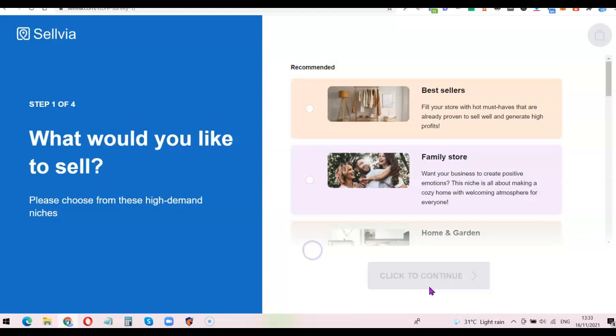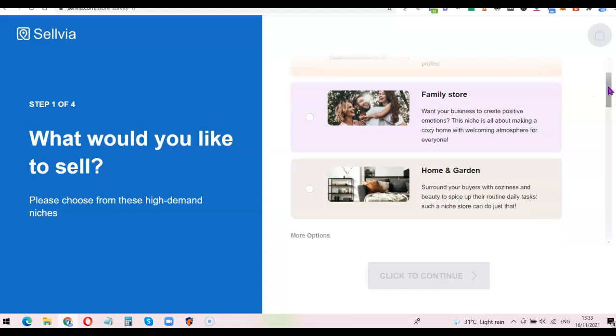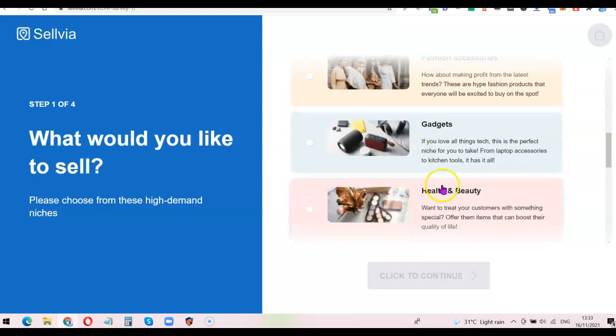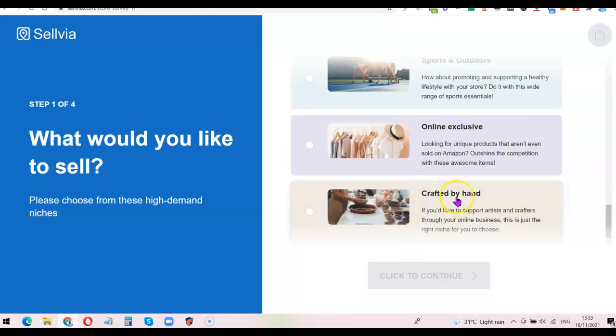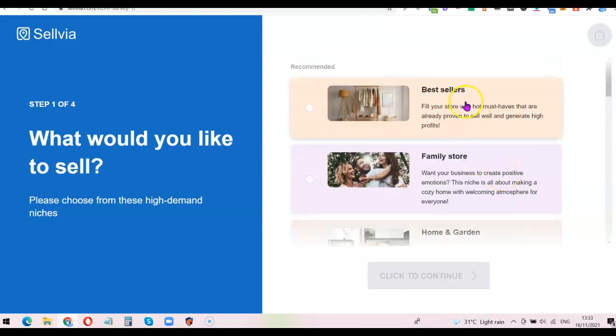Step one of four: the first question asks 'What would you like to sell?' The recommended option is bestsellers and family stuff. Scrolling down you can also see other niches: family store, home and garden, made in USA, color accessories, fashion accessories, gadgets, health and beauty, jewelry, kids and baby, pet products, sports and outdoors, online exclusive, and crafted by hand. I'm going to choose 'Best Seller' and click continue.